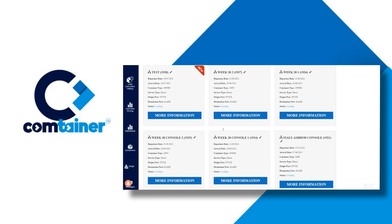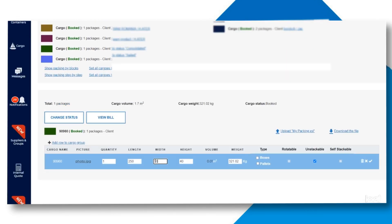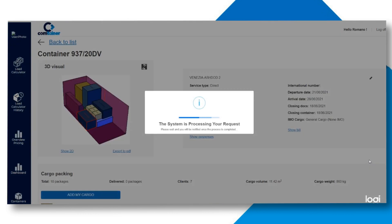Take a leap in your customer and agent service. Comtainer's smart consolidation platform is giving you control over the entire process.